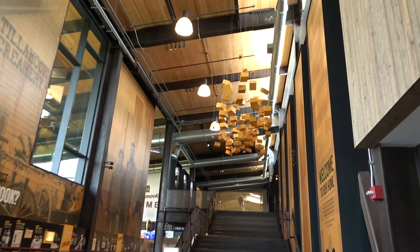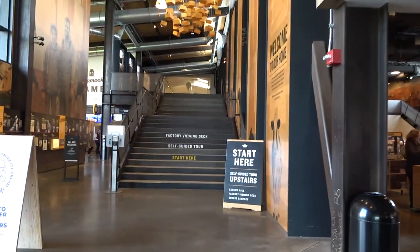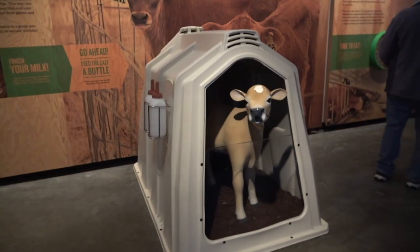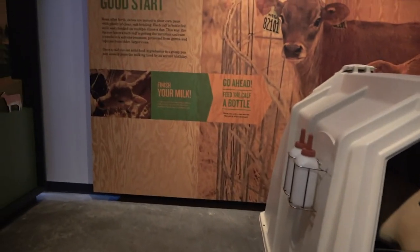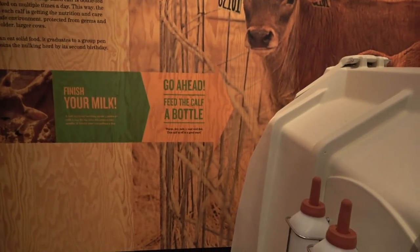Is that cheese up there? Look at all that cheese! And of course the gift shop — we'll come back to that later. We'll go ahead and start the self-guided tour upstairs. Look at this little baby calf — finish your milk! The calf starts out needing about a gallon of milk a day. Feed the calf a bottle.